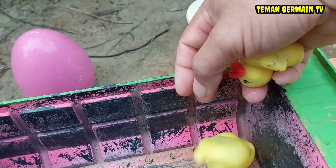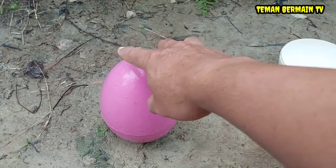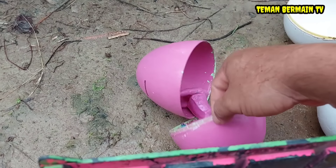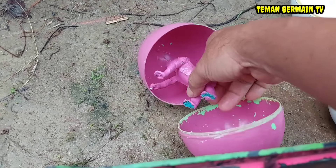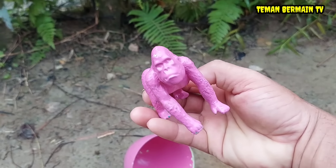Wih, comel sekali. Mantul! Wow, ada lagi telur besar yang berwarna merah muda teman-teman. Wadidaw, di dalamnya ada hewan yang berwarna merah muda juga. Ini namanya gorilla.